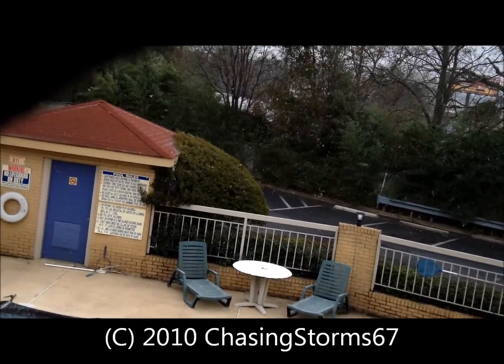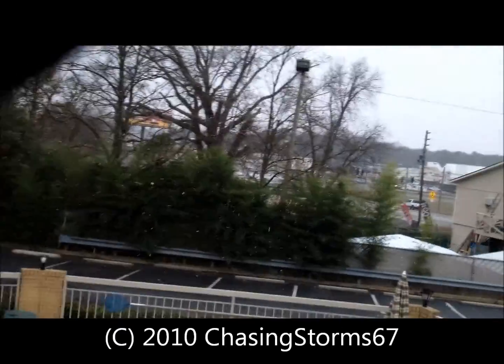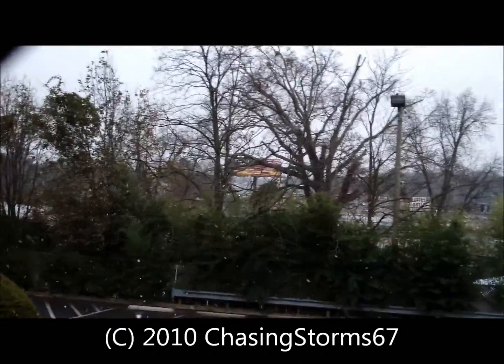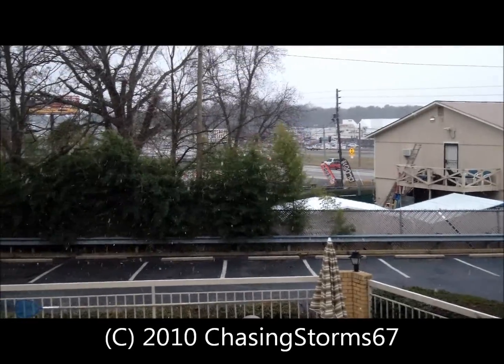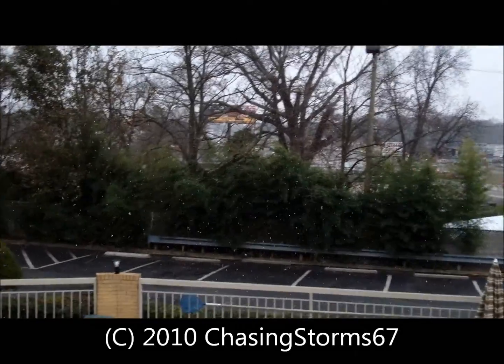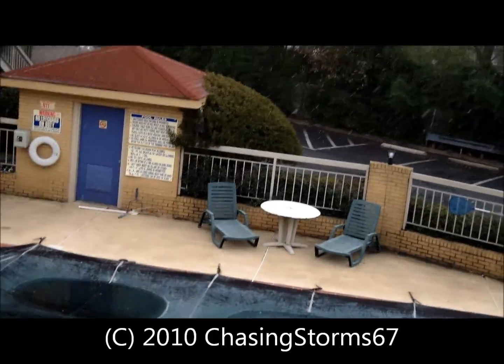I think over at Dollar General it already hits. That was somebody chatting about my Chase That Tornado site.